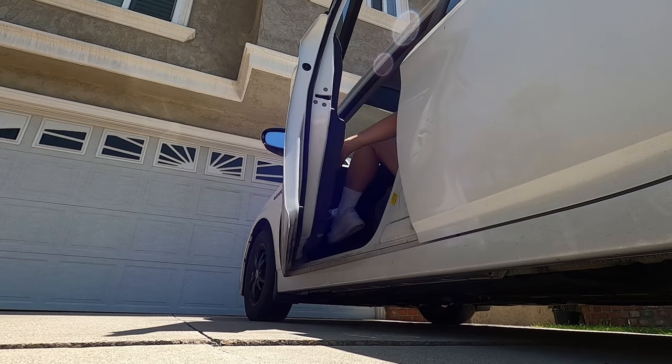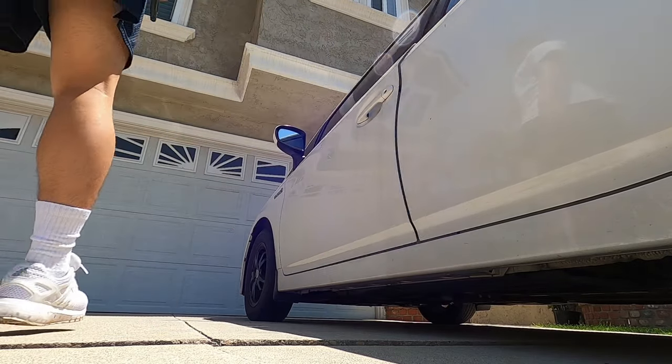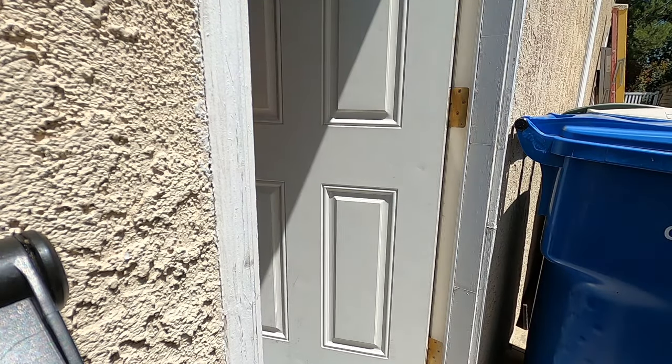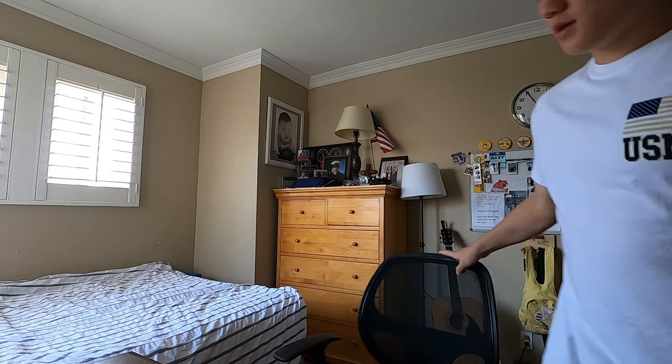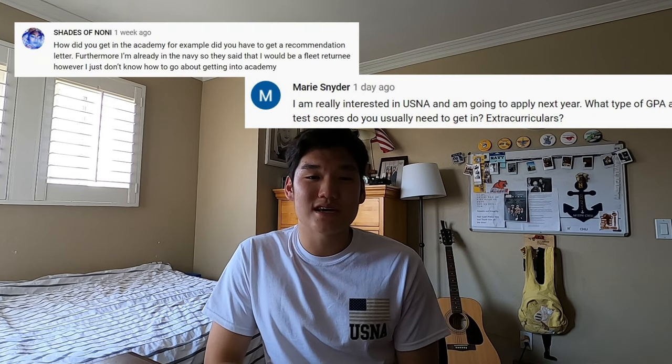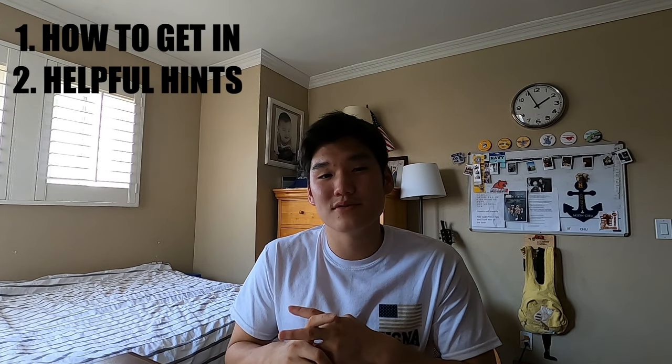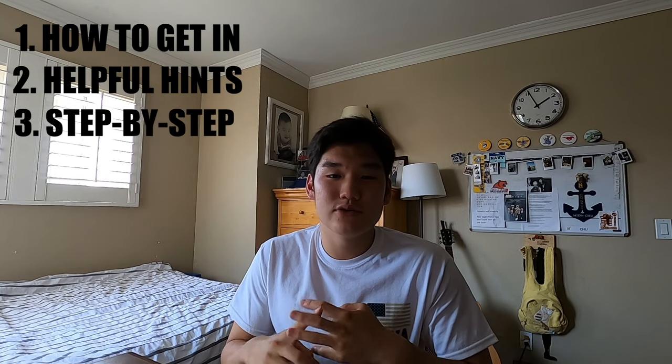A couple months ago I made my first vlog video — a day in the life at the United States Naval Academy. I was not that proud of it, but I got a ton of subscribers and views from it. Looking into the comments, I got a lot of questions from high school students asking how to get into the Naval Academy and what they can do to improve their resume. So today we're going to talk about how to get into the Naval Academy, some helpful hints for the admissions process, and what you could be doing at each step of high school to reach your final goal.